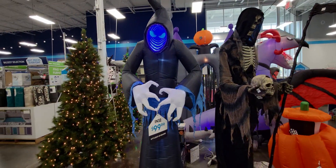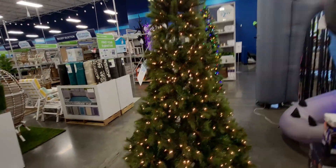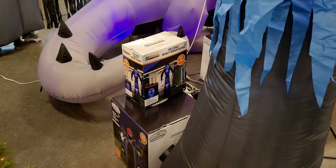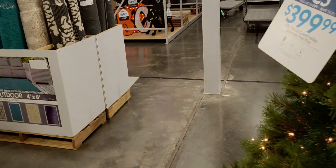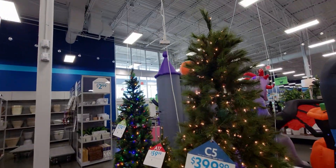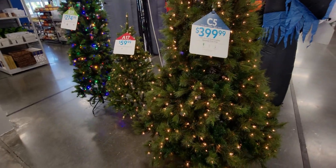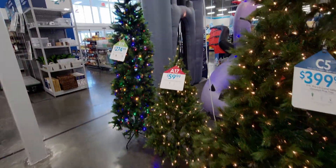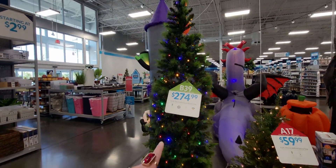So you have Halloween and you have Christmas side by side — I'm digging that. Here are some of the boxes for the display. Christmas trees here as well. Oh, I love it — $399 and $274.99. This one is beautiful, it changes colors from white to the rainbow.